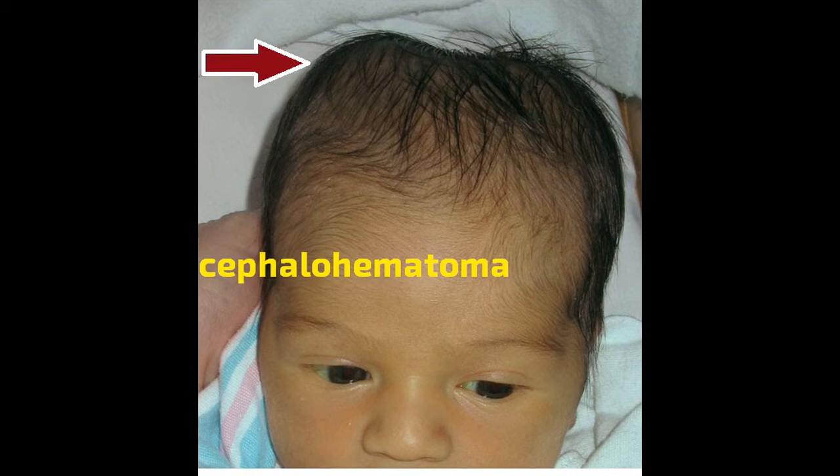Diagnosis. To diagnose CH, your doctor will perform a full body physical on your infant. Often, the appearance of the bulge alone is enough to make a diagnosis. For added precaution, your doctor may request additional tests, including X-ray, CT scan, MRI scan, and ultrasound. If these imaging tests don't reveal additional problems, your doctor will treat the area as CH.